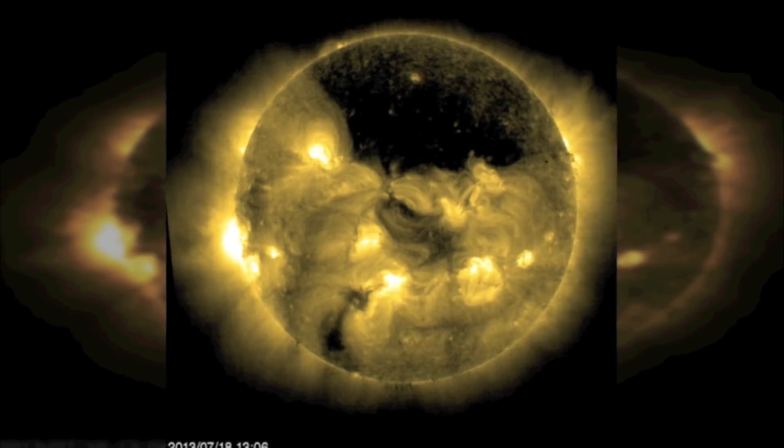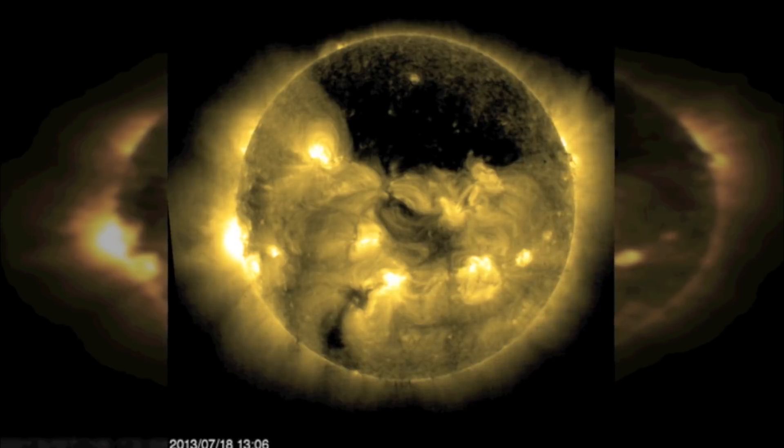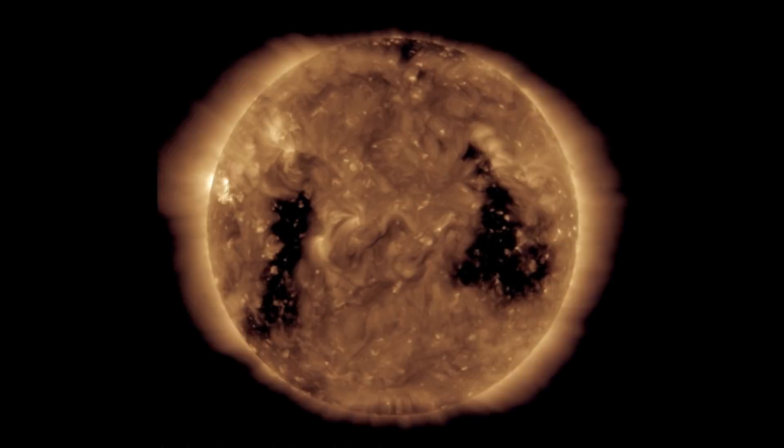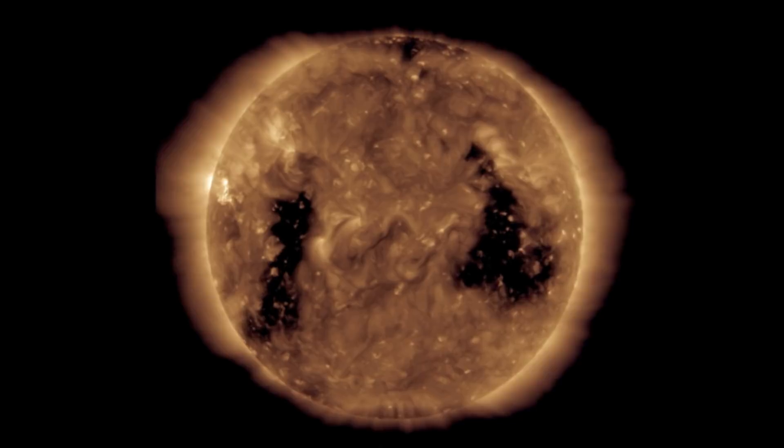Coronal holes are also the source of high-speed solar particles that stream off the surface of the Sun at around three times the normal speed. The effects of these powerful solar winds can be seen on Earth in the form of the aurora borealis, or northern lights, and they also have the power to degrade communication systems.